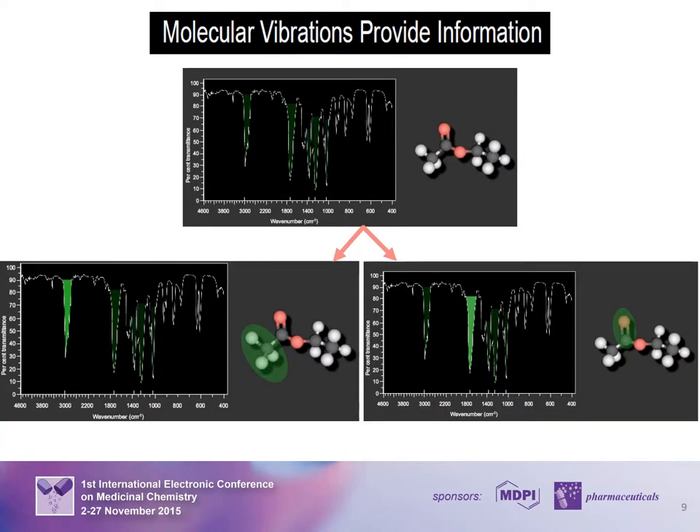Infrared spectra provide useful information because absorption of infrared radiation brings about changes in molecular vibrations within molecules. An organic molecule may contain quite a number of different bonds, and these bonds will be vibrating at different frequencies. No two organic compounds have the same infrared spectrum, and so individual pure compounds can be identified by examination of their spectra.